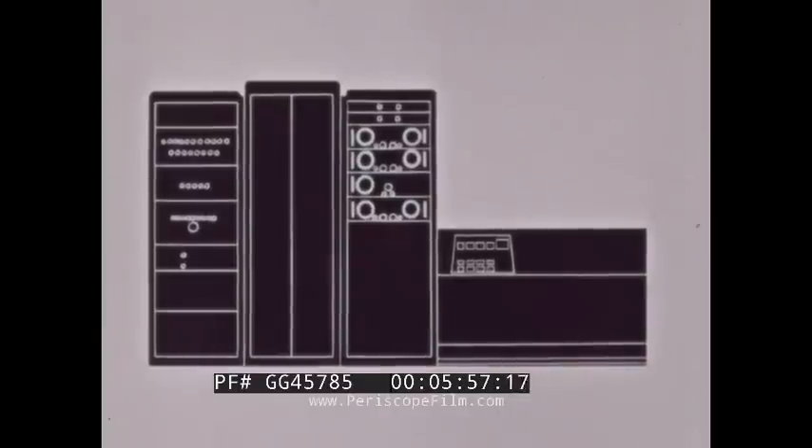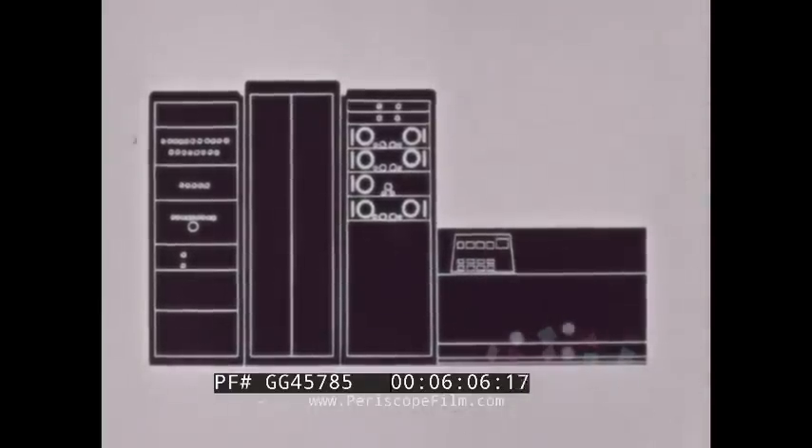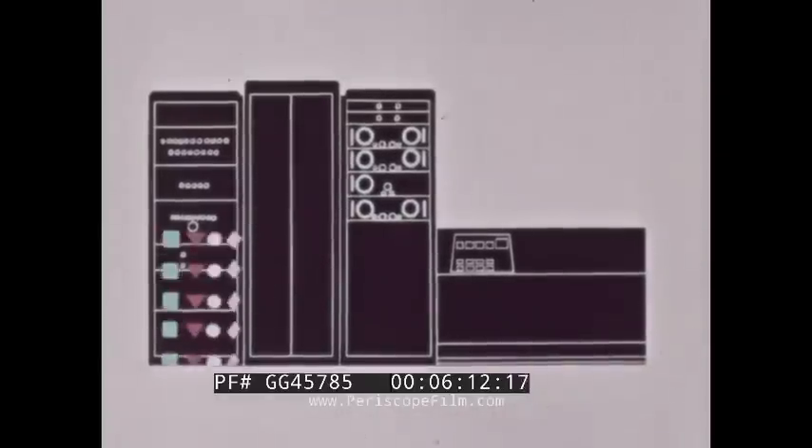The brain of the automated line, the digital computer, performs basically in three areas. To start at the beginning, it programs production control. A month's requirements can be fed into the computer at random. It completely schedules and programs the work, arranging it according to the four power sizes and nearly infinite number of resistive values it is capable of handling.